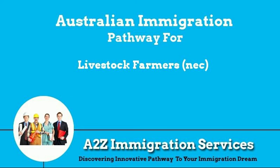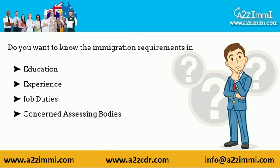Hi, how are you? Are you a livestock farmer NEC? Do you want to know about required education, experience, job duties, concerned assessing bodies related to your job profile? This video is for all immigration aspirants working as livestock farmers NEC.